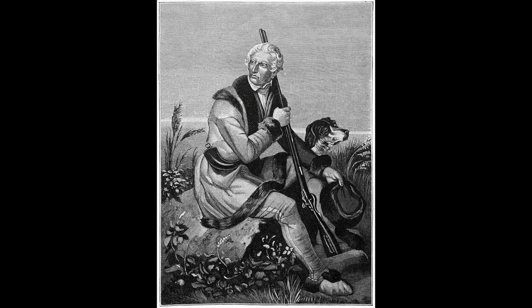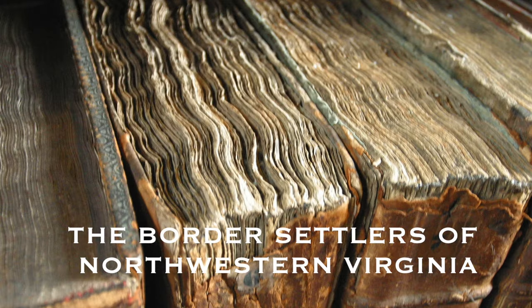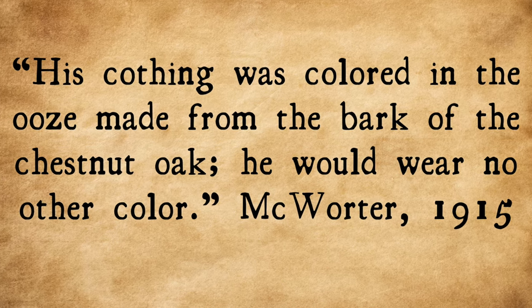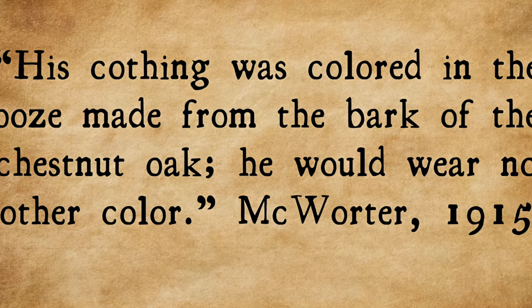In 1791 Boone was noted to have been wearing a linen hunting shirt and moccasins the color of leaves. And probably one of the more famous quotes was by an author named McWhorter: "His clothing was colored in the ooze made from the bark of the chestnut oak. He would wear no other color." That quote is very tantalizing, referring to an 18th century scouter spy and his exploits. But it was actually written in 1915, so it must be taken with a good bit of skepticism as to how accurate and authentic it was throughout that scouter spy's entire life.